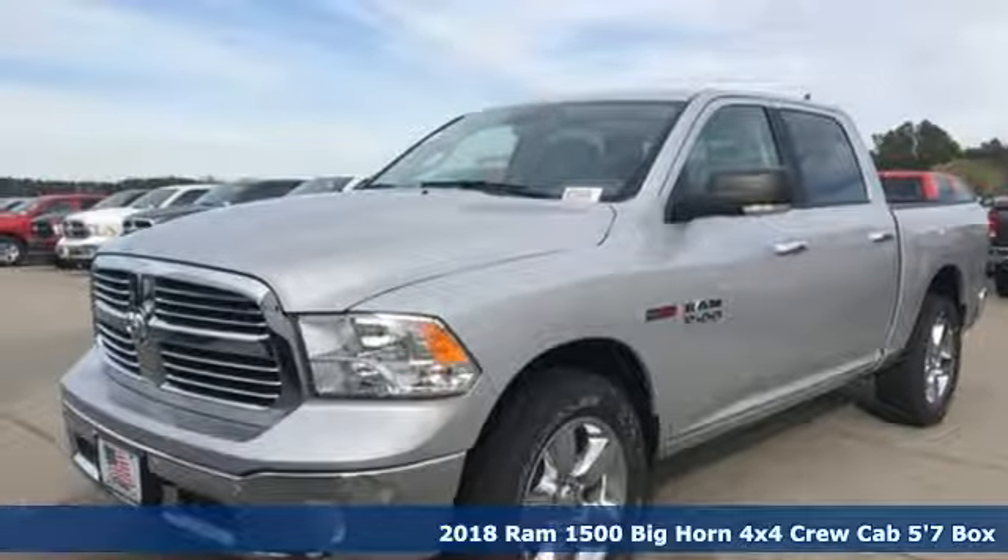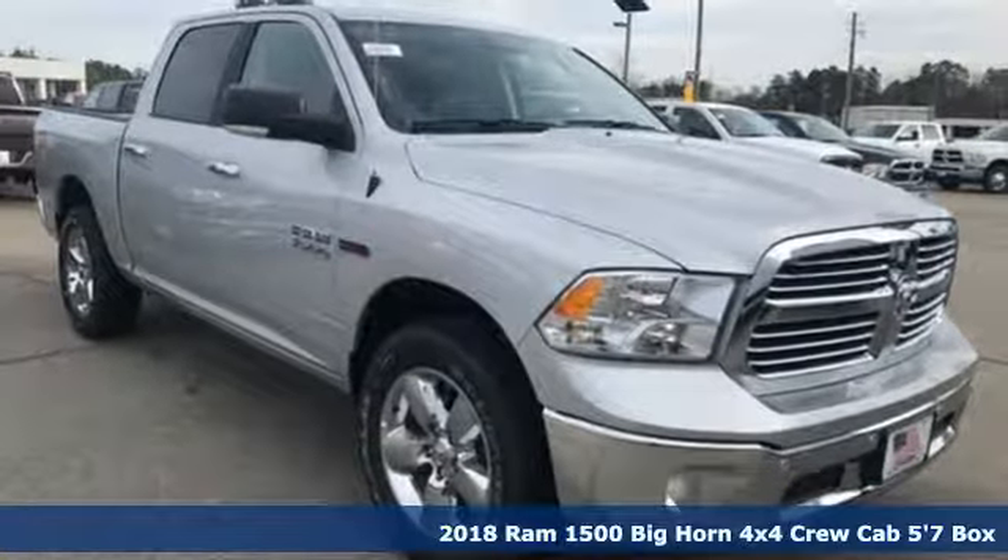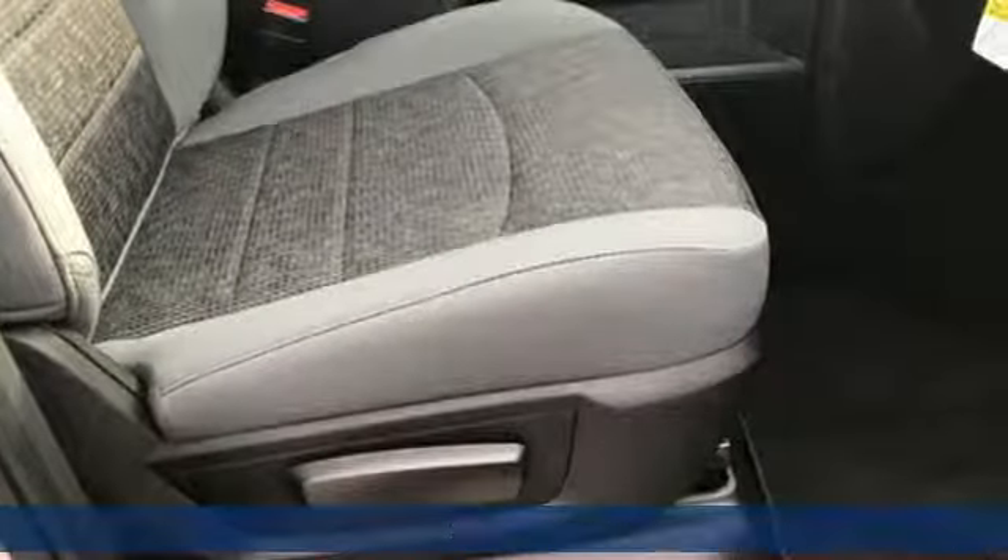Here's a new 2018 Ram 1500. When you need to grab life by the horns, you need a Ram. It's equipped for all your driving needs and wants.